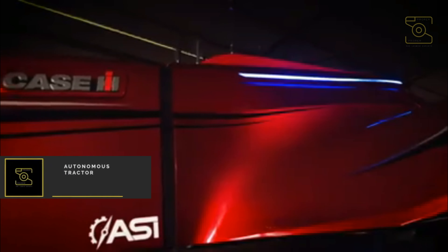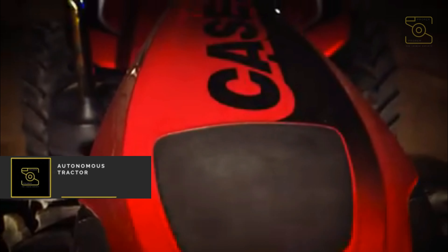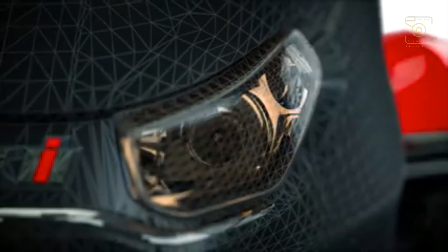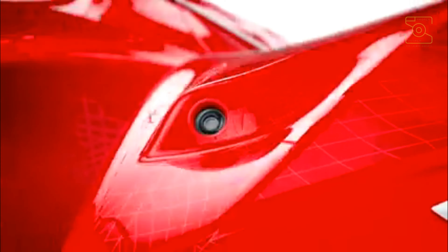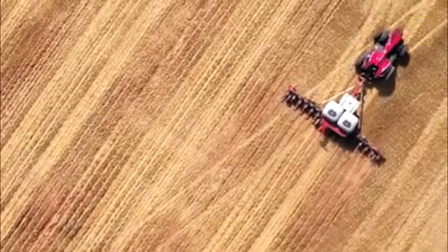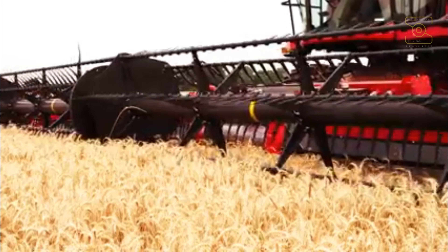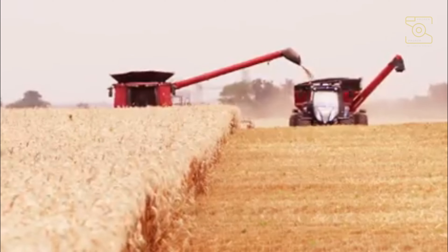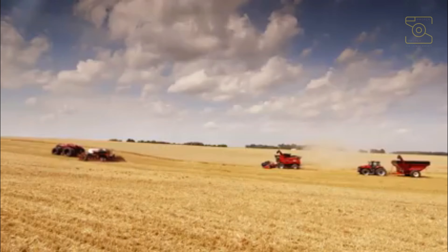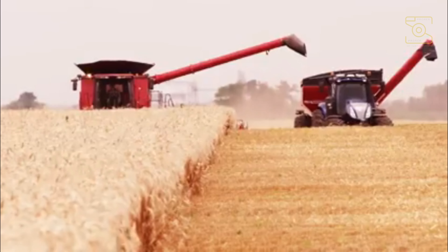Number 1: Autonomous Tractor. Autonomous tractor technology will address the growing concern of labor shortages while also increasing productivity and efficiencies, bringing higher yields. The technology will allow for true 24-hour, round-the-clock operations and a farmer will be able to manage their operation from their home office or on a tablet on the go. Farming can be a dangerous industry to work in due to inherent risks of working with large equipment and other environmental factors. With this technology a farmer is able to operate the autonomous tractor manned or unmanned.